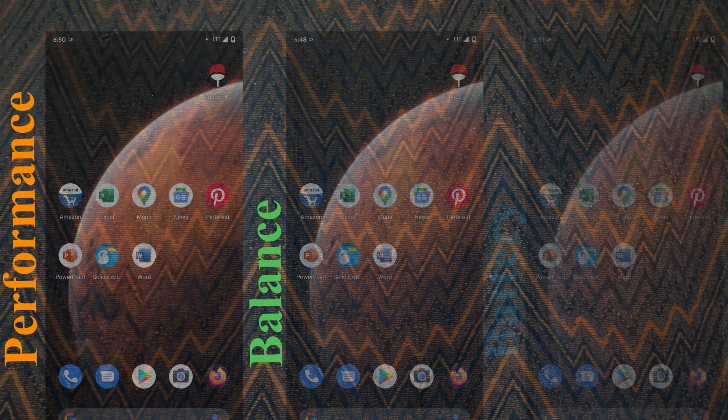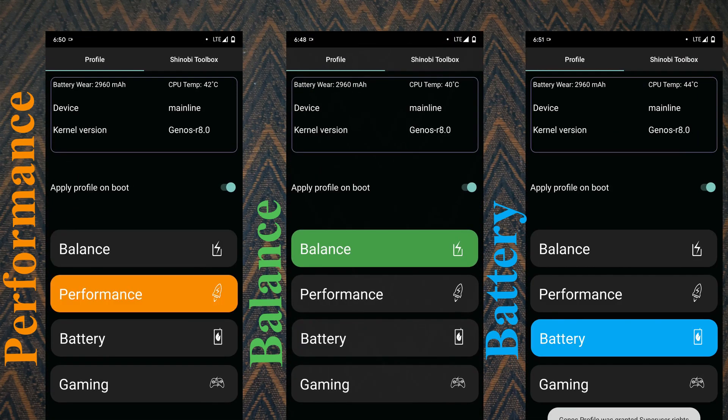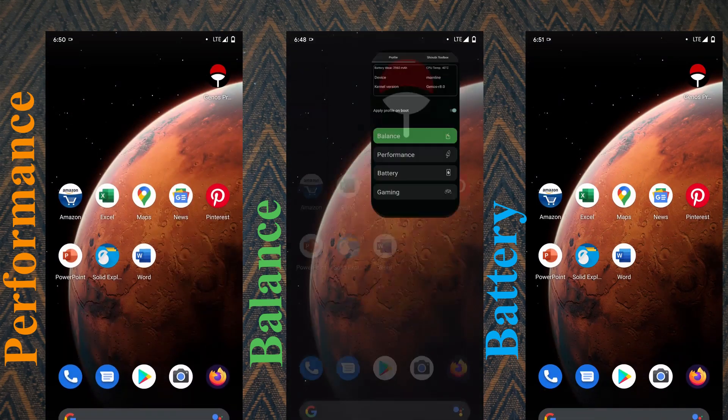I have a series of 8 apps which I'll be opening in succession. Let's get the profiles set up from the most performance to the least performance. Let's start the round.